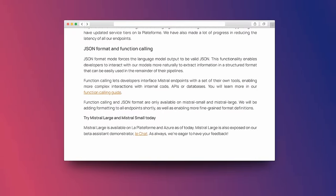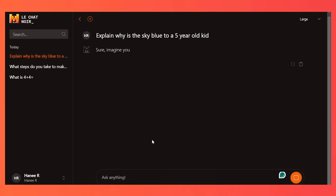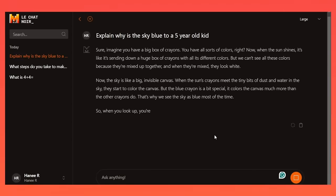The last feature I want to cover is that this model natively does function calling. After having played with this model for a while, one of its real strengths is around reasoning — it's very good on GSM8K and things that require decision-making. Along with releasing this model, they've also released their own chat platform called Le Chat, basically a chat interface where you can select different models and try things out.